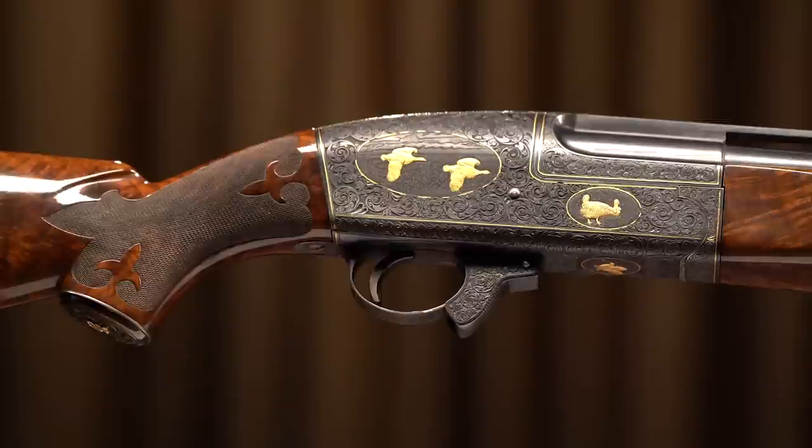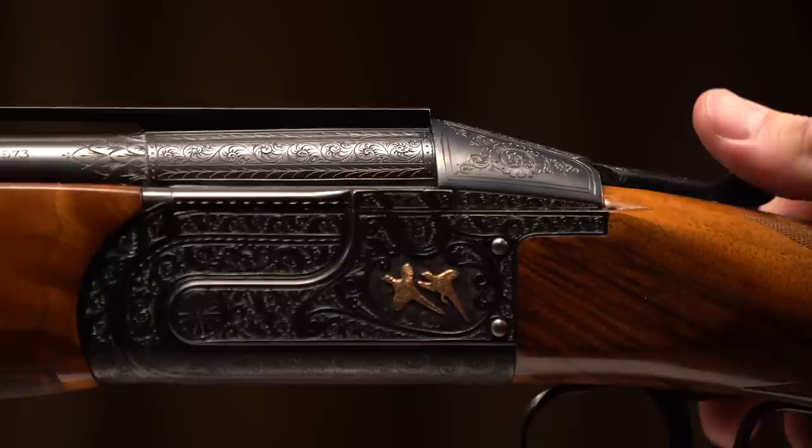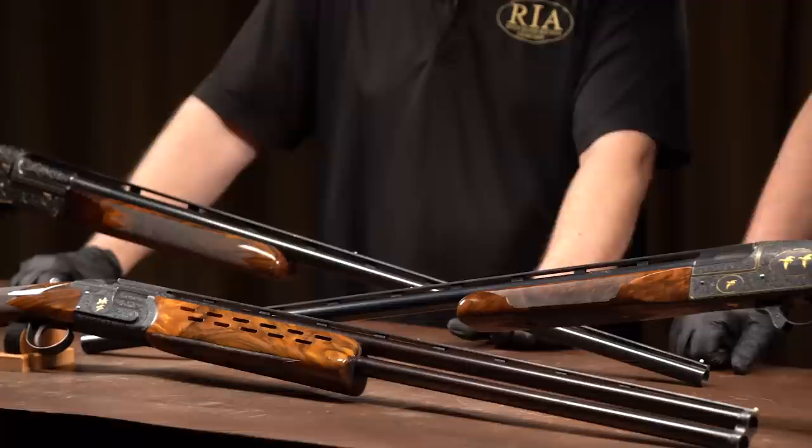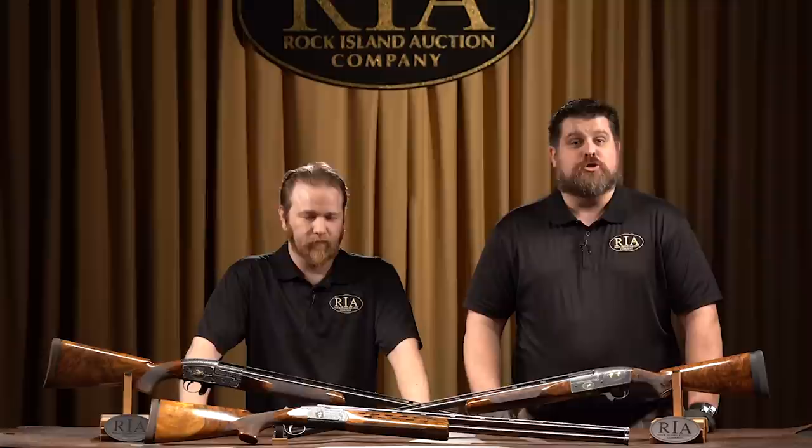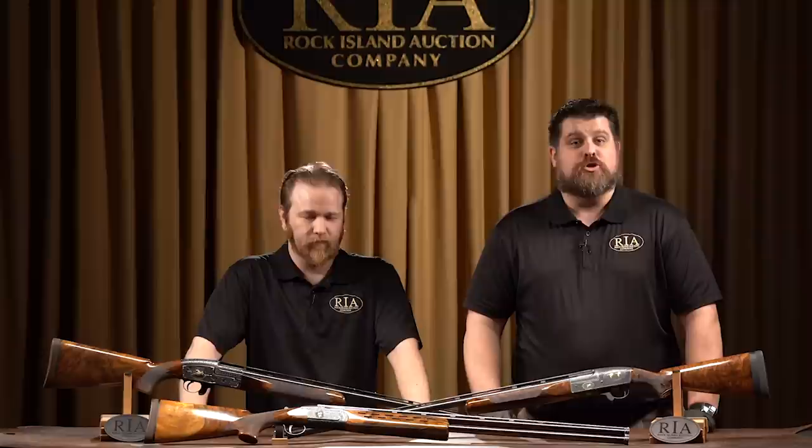And great high-end features — from the engraving, to the release on these break actions, matted ribs, ventilated hand guards, the drops, and the beautiful figuring on the wood. These are clearly high-end machines. The May 3rd, 4th, and 5th Premier Auction is full of outstanding sporting arms just like these. Make sure you check out the full listings on rockislandauction.com. There are going to be roughly 2,700 collector firearms available with an excellent search feature so you can find the guns you're looking for. Thanks for watching, and tune in to the next video with Rock Island Auction Company.